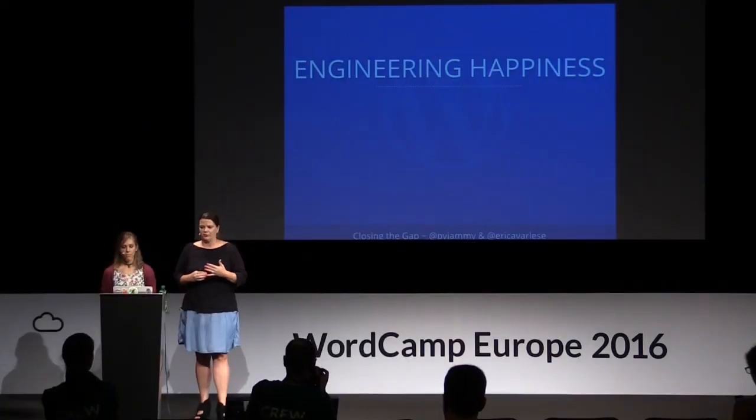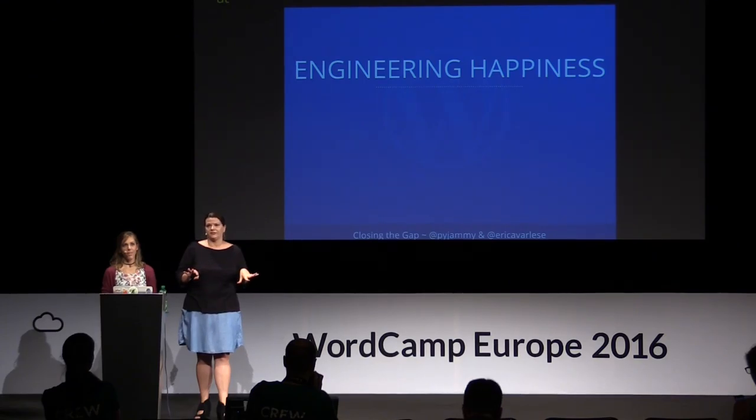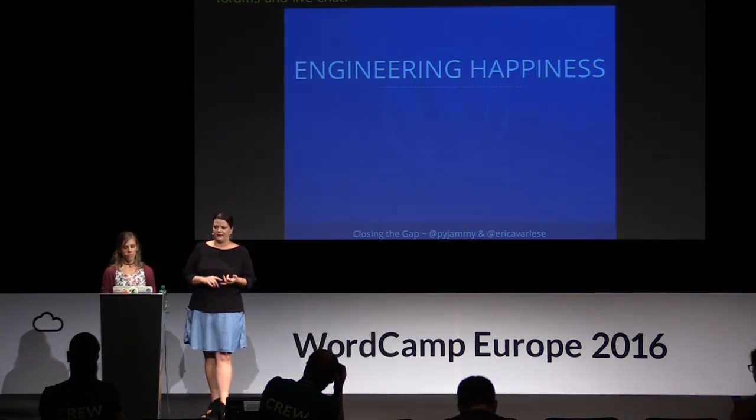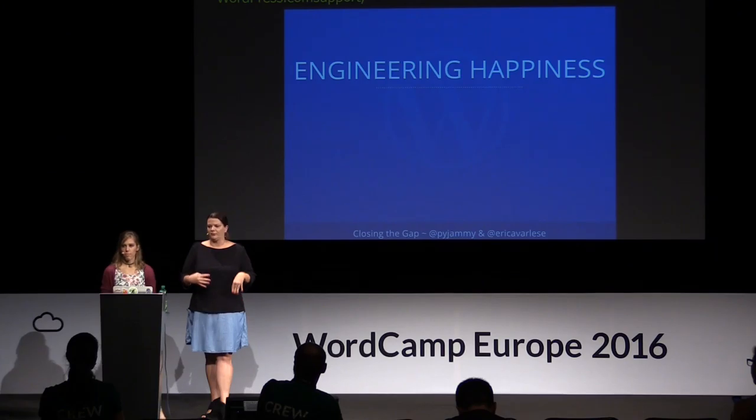Before we talk about how to provide great support, we just want to talk about how we do support at Automattic — engineering happiness at WordPress.com. It happens via three main channels: email, public forums, and live chat. Our teams are divided based on the products: WordPress.com support, Jetpack support, WooCommerce support, and the .org premium services like Akismet and VaultPress.